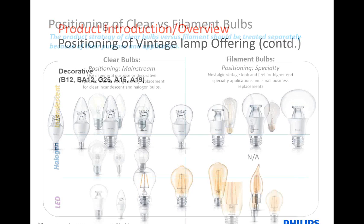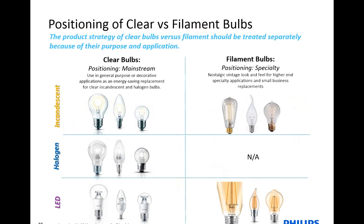From a positioning standpoint, you might get asked the question: you have filament lamps, you have clear lamps — how do you know where to use what? What I like to put up here is the transition slide from incandescent to halogen to LED. With the clear lamps, you can think of it as more of a general-purpose lamp — it looks good both in a shade, a fixture in the ceiling, but also by itself.